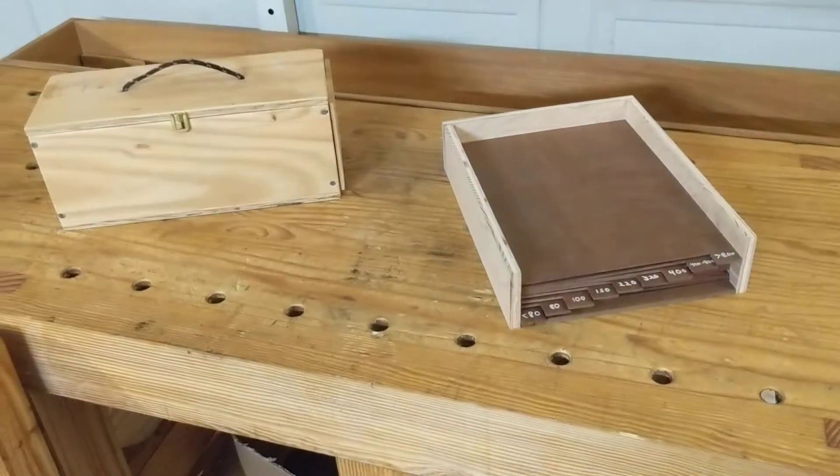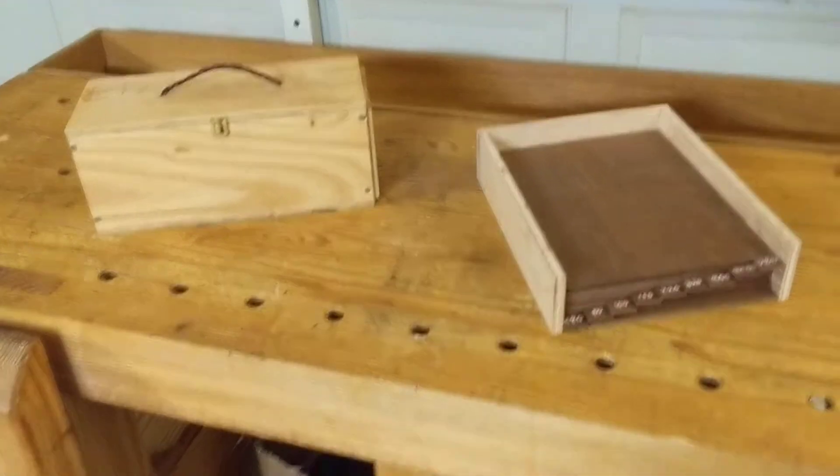If you're looking for better ways to organize your sandpaper, maybe one of these could be that for you. Thanks for watching.